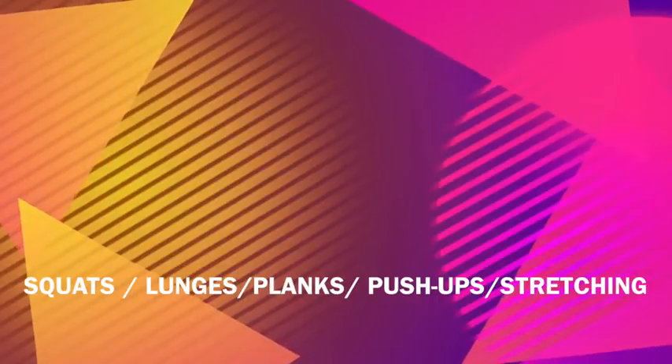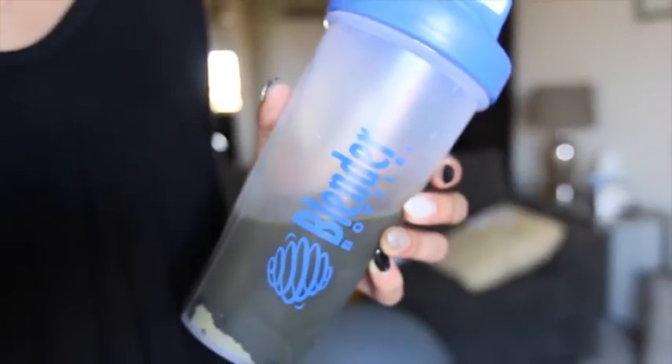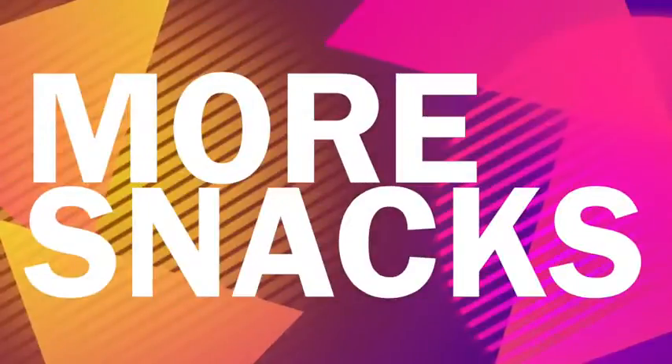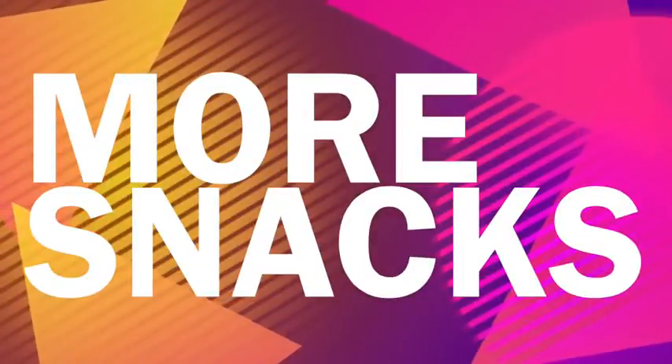Protein shakes and energy blends are definitely an essential for me — I love these after workouts or even before, depending on the day. I have this blender bottle which is amazing; I'll leave a link below if you want to check it out. It's fantastic for on-the-go use.